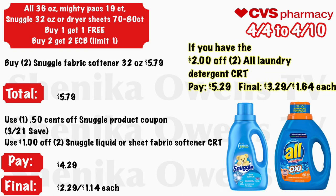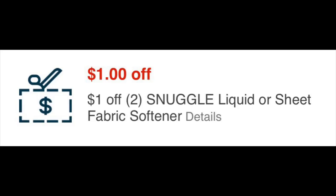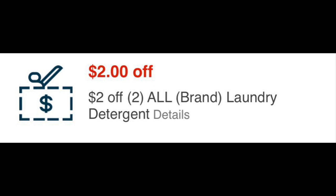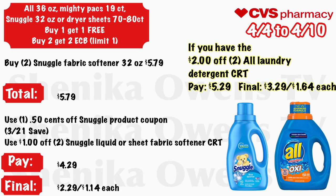All 36-ounce mighty packs, 19-count Snuggle 32-ounce, or dryer sheets 70–80 count will be buy one get one free and buy two get a $2 ECB, limit one. Grab two Snuggle fabric softeners 32-ounce at $5.79 — your total is $5.79 because one is free. Use a $0.50 off Snuggle coupon from the 3/21 Save and a $1 off two Snuggle liquid or softener CRT. You will pay $4.29 but get back $2, making the final cost $2.29 for both or $1.14 each. With the $2 off two All laundry CRT, you'll pay $5.29 and get back $2, making the final cost $3.29 for both or $1.64 each.